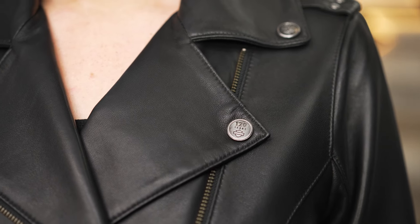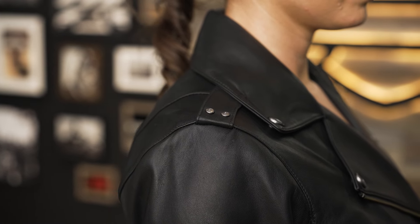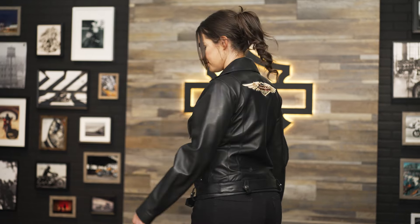Add in a snap-down collar and shoulder epaulettes and this jacket measures both style and function seamlessly. This jacket is finished off with beautifully embroidered 120th anniversary branding on the upper back.